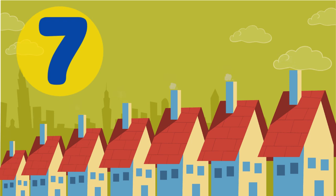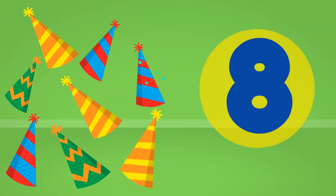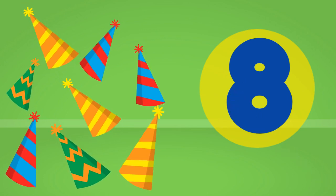Repeat after me. 7. Our next number is the number 8. Repeat after me. 8.